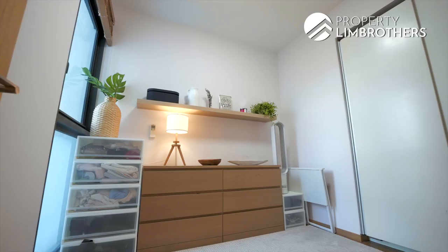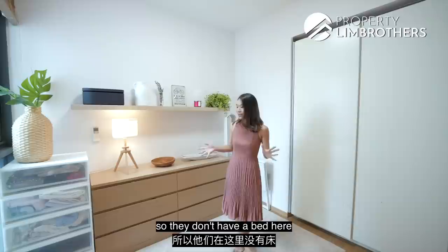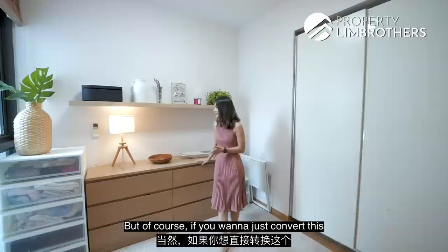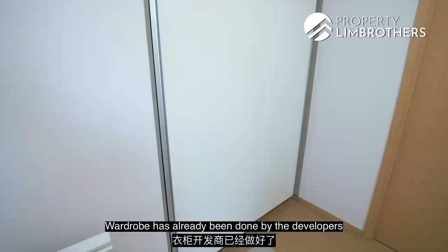Let's check out the first common bedroom. Currently set up for a couple without a bed, but it's comfortable enough for one. There's a long chest of drawers great for use as a walk-in wardrobe area. This looks like the perfect setup for a nursery, or you can convert it to a regular bedroom or study. The wardrobe has already been done by the developers, tucked towards the corner so it doesn't eat into your space.